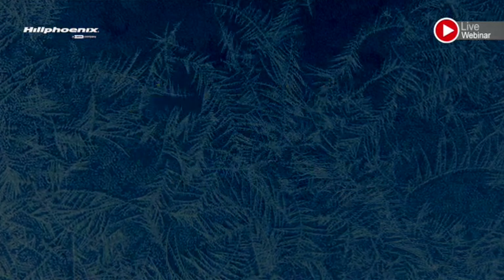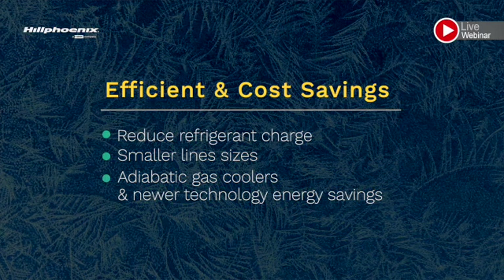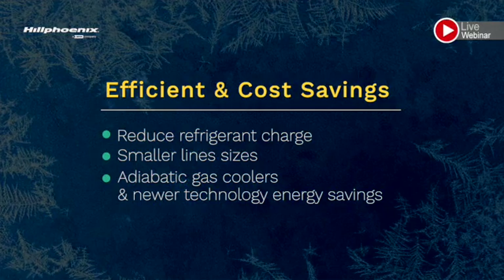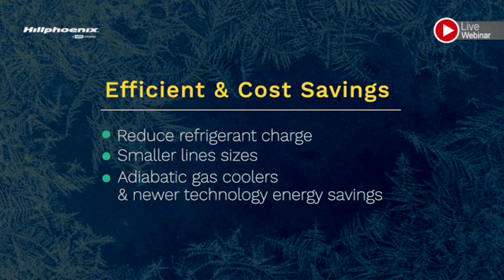CO2 is also a very efficient refrigerant that can provide additional cost savings when you look at startup refrigerant charge, installation costs with the use of smaller line sizing, and with the application of adiabatic gas coolers and some of the newer technologies will save on energy.